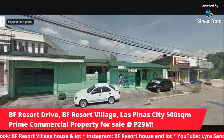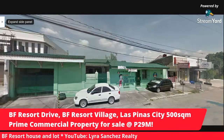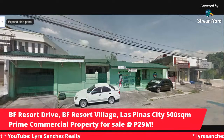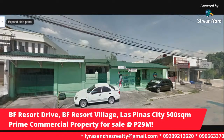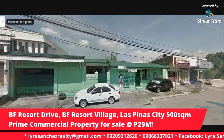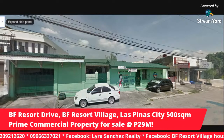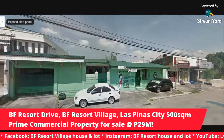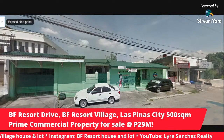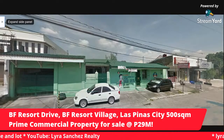Hello, everyone. Good evening, good morning, and good day. Thank you so much for joining me. This is Lyra Sanchez of Lyra Sanchez Realty. Welcome to my YouTube channel. I am your resident real estate broker here in BF Resort Village, Las Piñas City, where I live, where I grew up in, where I hold office.